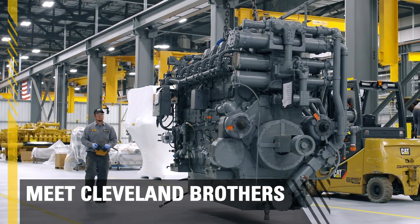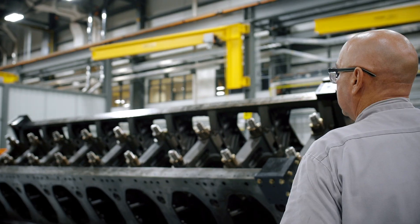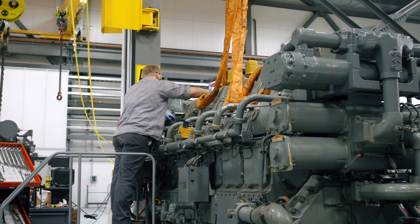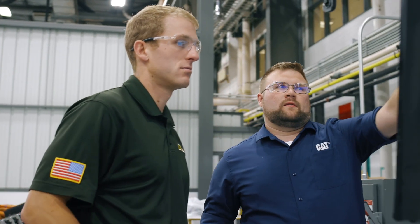What separates Cleveland Brothers from the rest in terms of our oil and gas business? It might surprise you when I say this, but we're very new to it. We pivoted whenever oil and gas hit Pennsylvania with the Marcellus boom and the Utica boom.